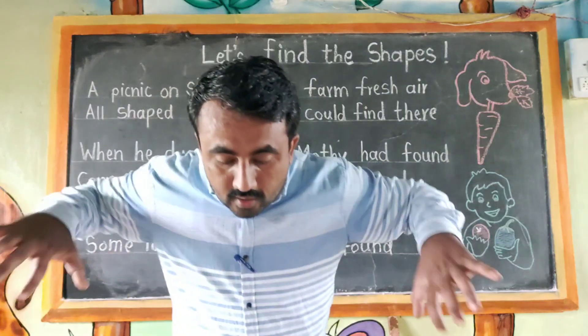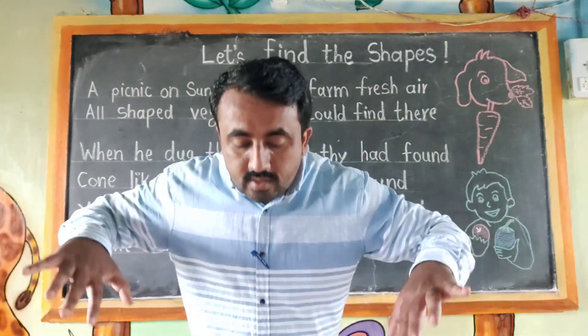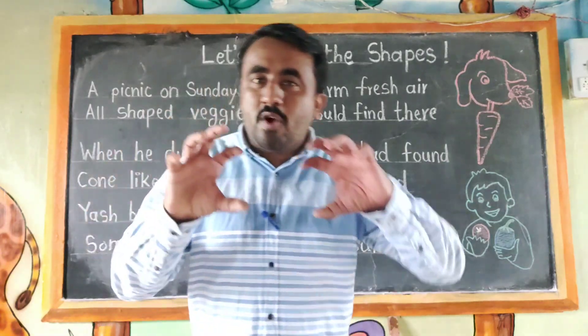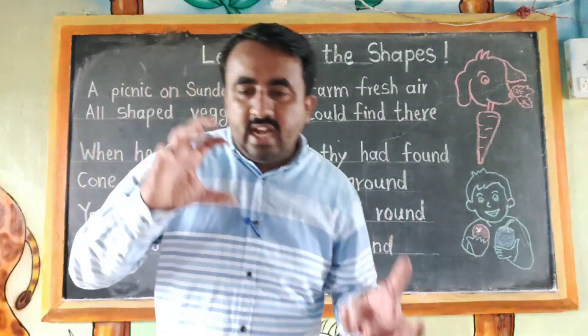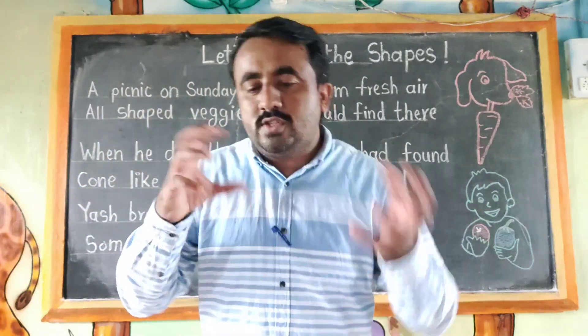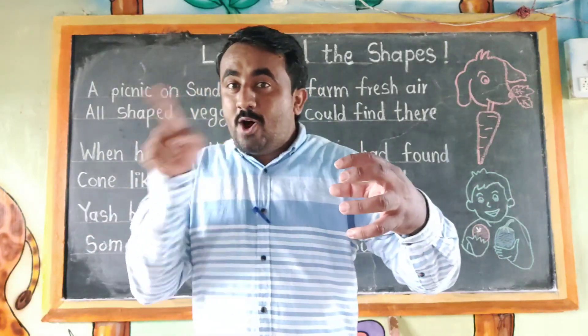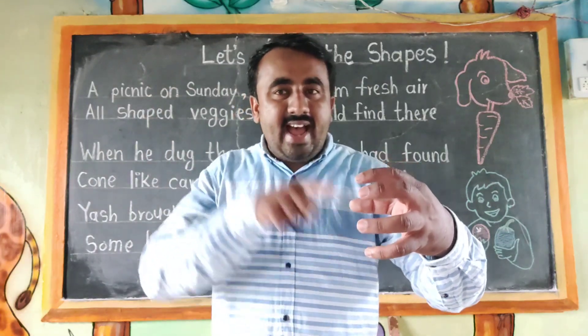Under the ground, under the ground — broad tomatoes, broad tomatoes, red and round, red and round.